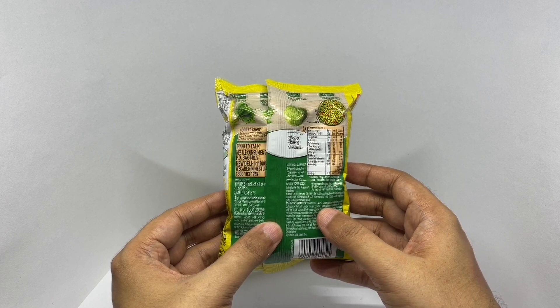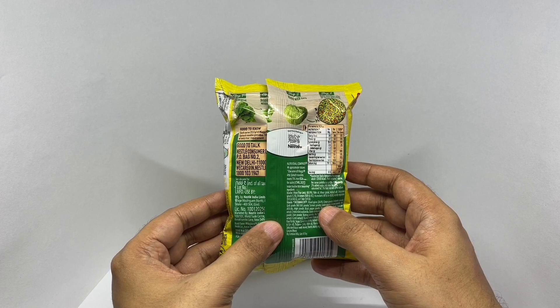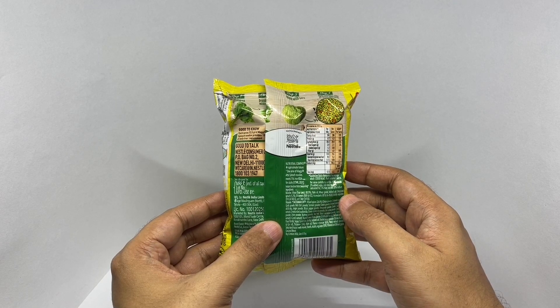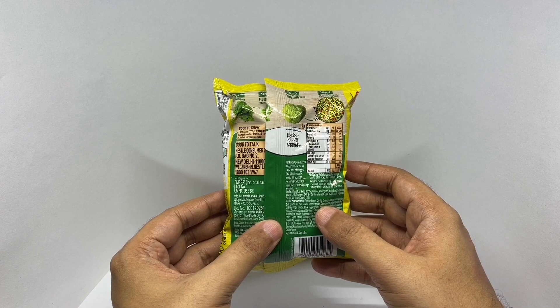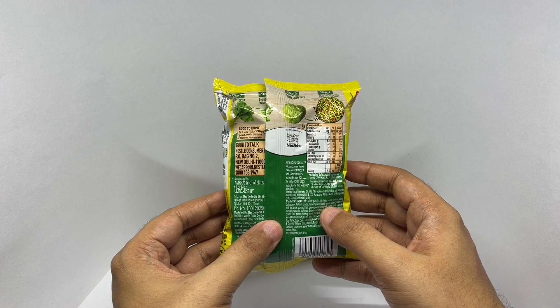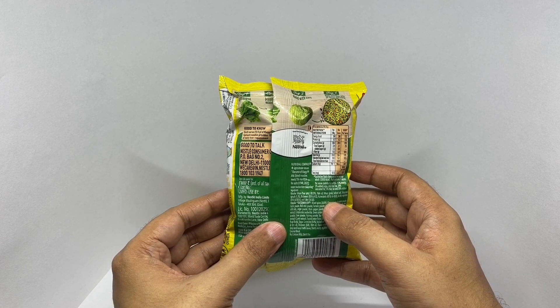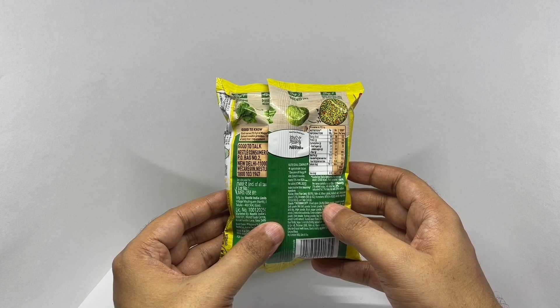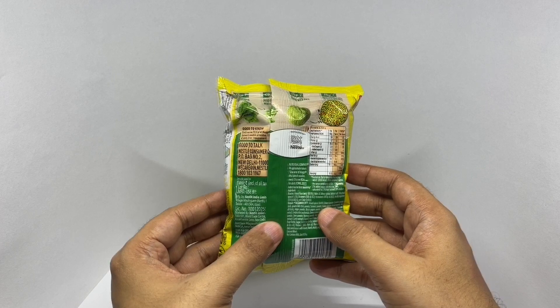The spice mix is made from onion powder, coriander powder, garlic powder, red chili powder, turmeric powder, cumin powder, asafoetida powder, anise seed powder, red chili bits, ginger powder, black pepper powder, fenugreek powder, cumin, capsicum extract, compound asafoetida, green cardamom powder, star anise powder, cinnamon powder, clove powder, nutmeg powder, bay leaf powder, and black cardamom powder.